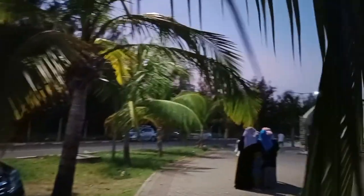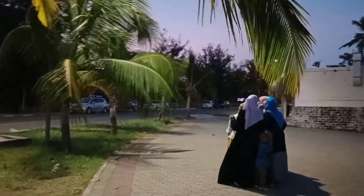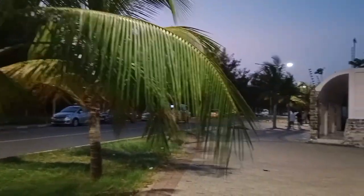It's almost 8 PM at night and you can see people are still over here taking pictures and exploring this place.